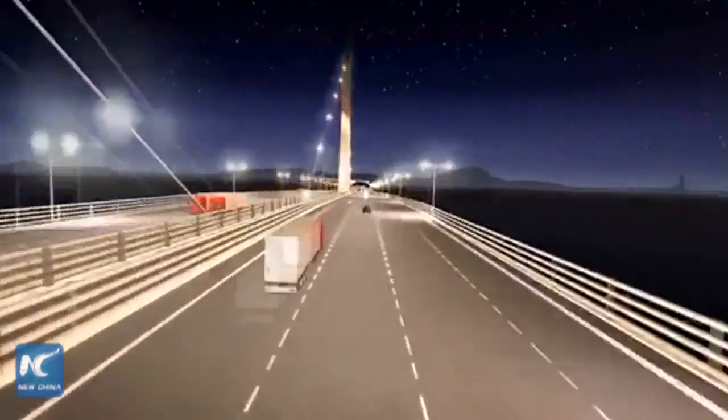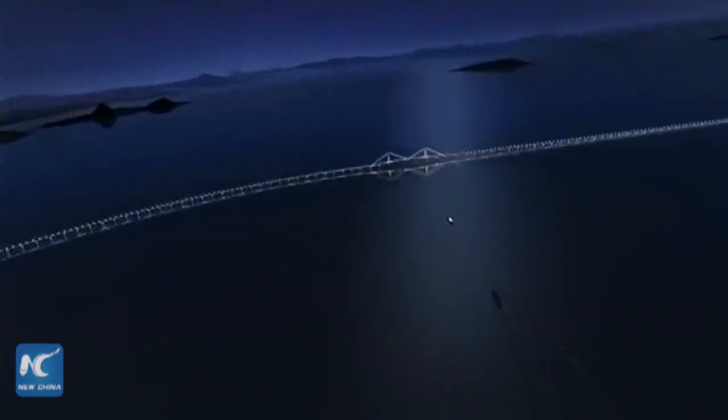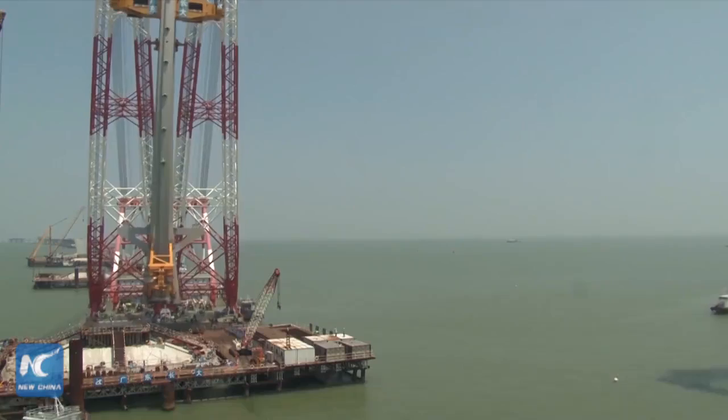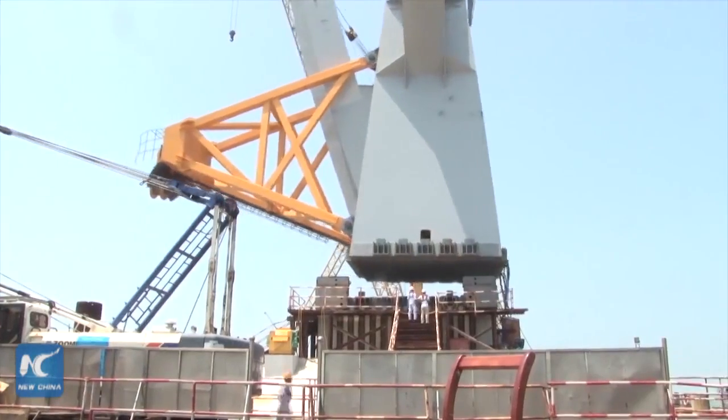More than 400,000 tonnes of steel have been consumed in the main route, enough to build 60 Eiffel Towers. It is built to accommodate a six-lane expressway with a speed limit of 100 km an hour.